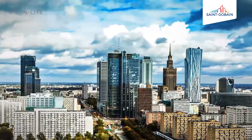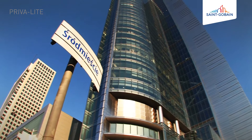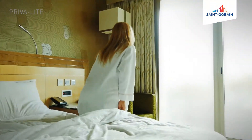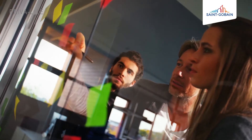We are proud to present Prevalite, switchable glass, created in cooperation with the best architects and designers. Thanks to the unique solution that Prevalite is, already applied all over the world, you can create exceptional spaces full of light. Prevalite stands for better functionality of office space and modern design.